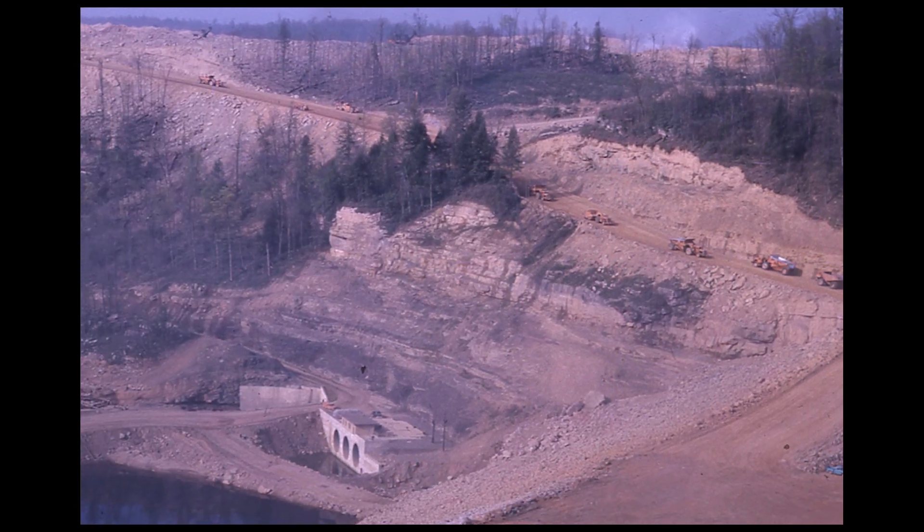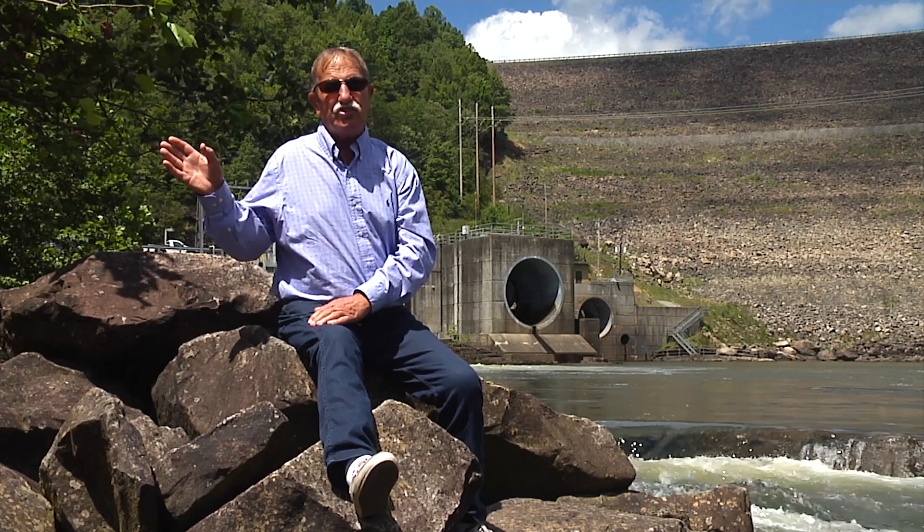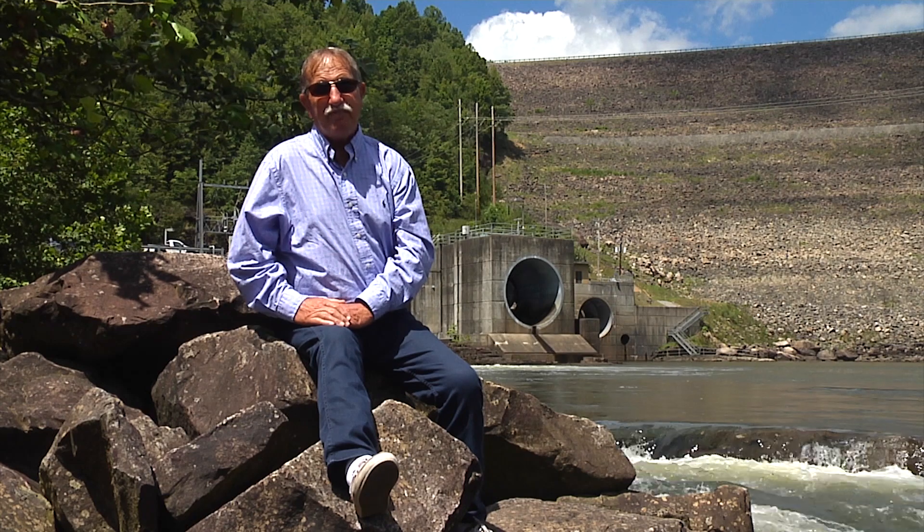It's mind-boggling if you really think about what had to be on site and how far they had to go to get a lot of it.